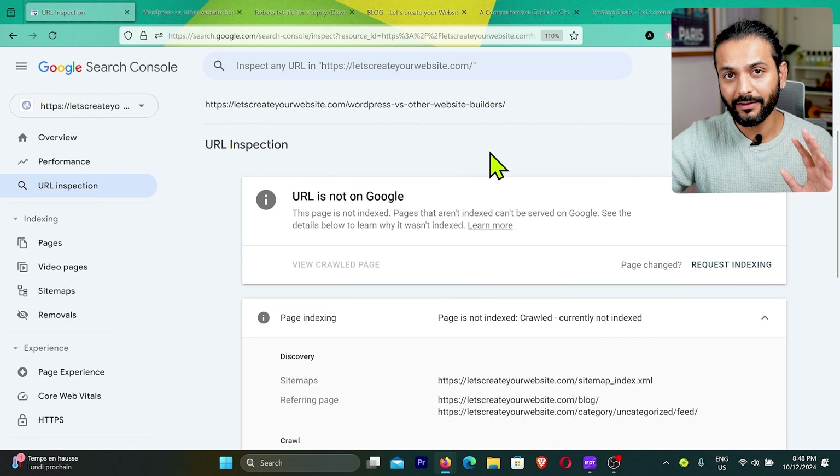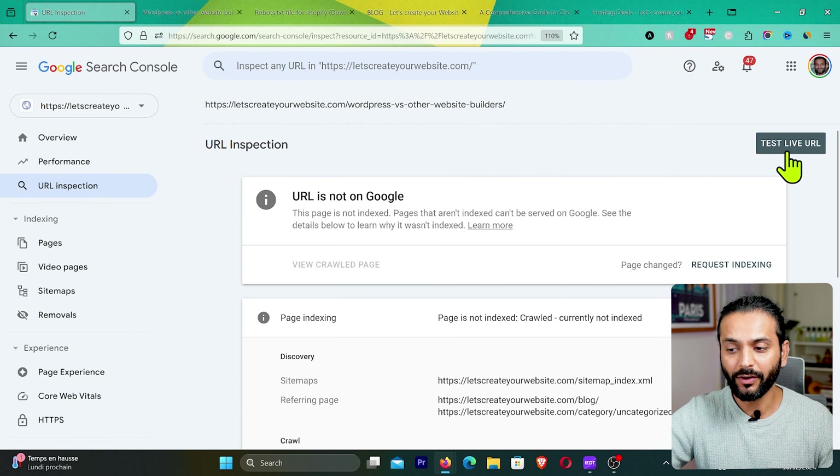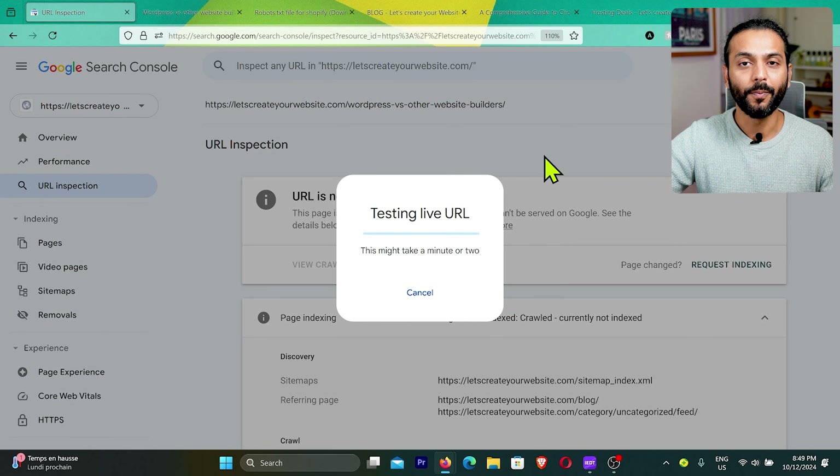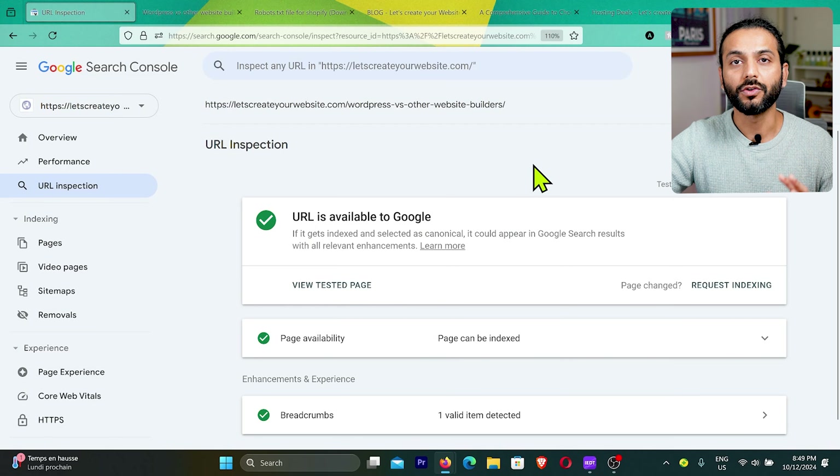Don't get discouraged. Click on 'Test Live URL' because sometimes this data is not updated. When you click on Test Live URL you might see the page is indexed — it may take a few seconds to a minute. You can see here URL is available to Google, so Google knows about this URL, but this page is not yet indexed.